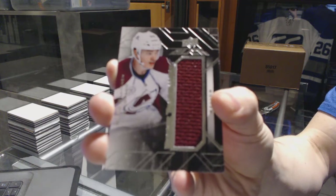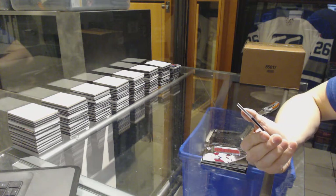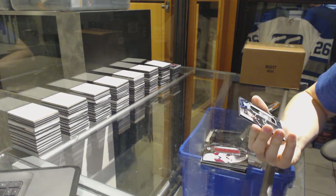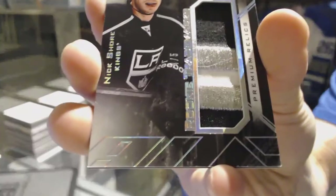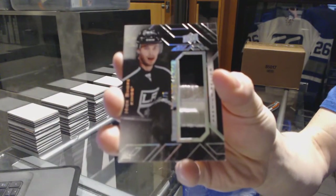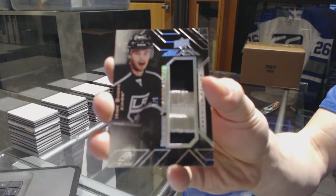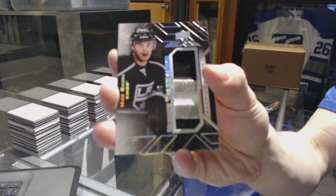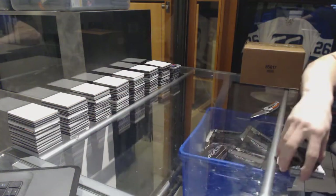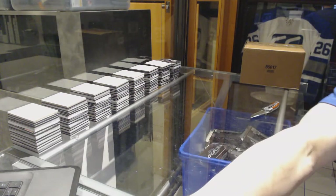We've got a rookie trademarks jersey for the Colorado Avalanche, Mikko Rantanen. And we've got a rookie trademarks three-color patch number 4 of 5 for the LA Kings, Nick Shore. So there we go, boys and girls, children of all ages — Matt's Random coming up next.